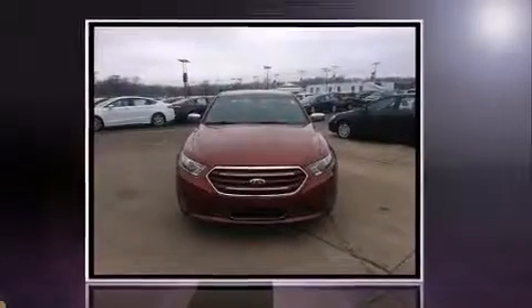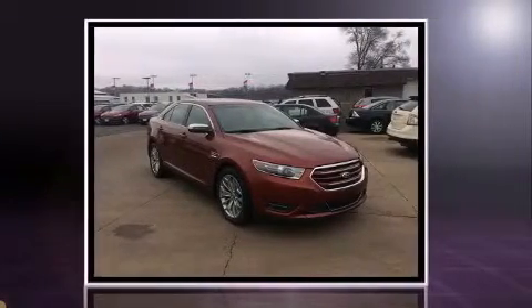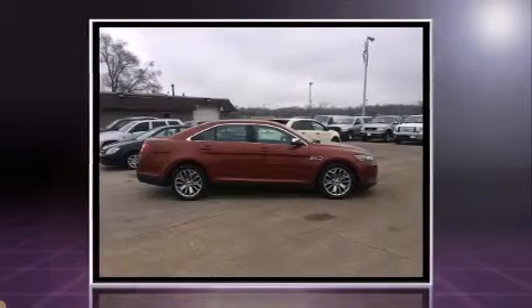Sensibility and practicality define the 2014 Ford Taurus. Smooth gear shifts are achieved thanks to the refined six-cylinder engine, and for added security, dynamic stability control supplements the drivetrain.